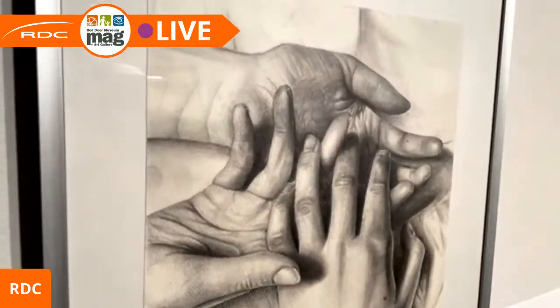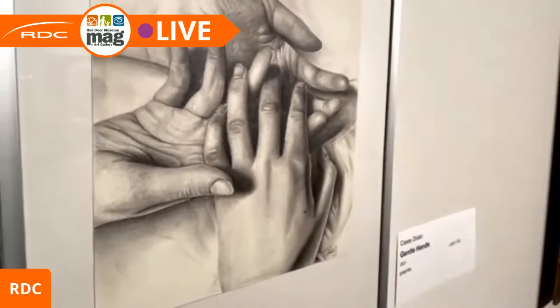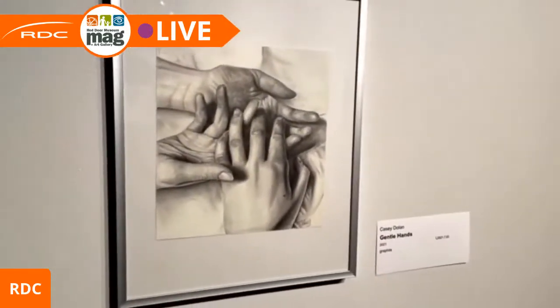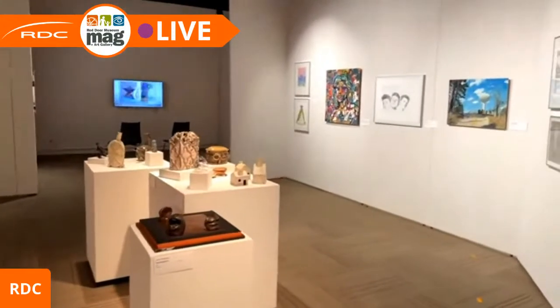Here's another example of a small, delicate, very detailed piece. If I get up close you'll see some lovely mark-making and tonal qualities. This piece is by Casey Dolan, called 'Gentle Hands.'